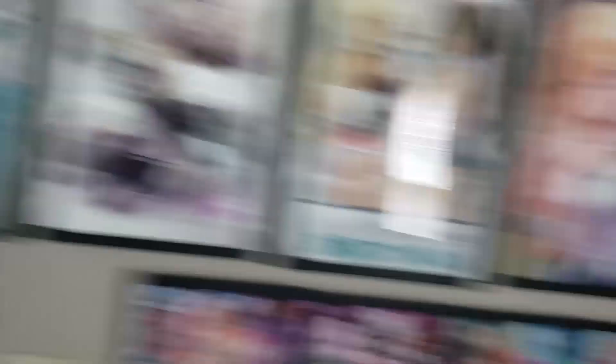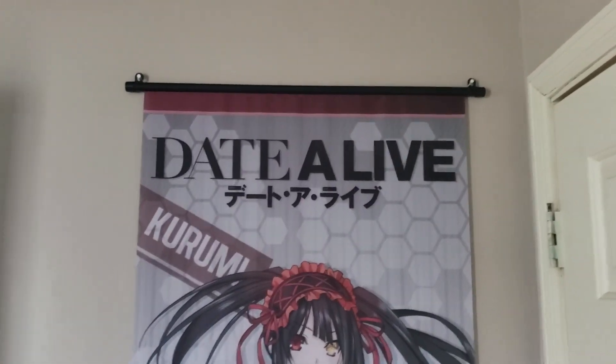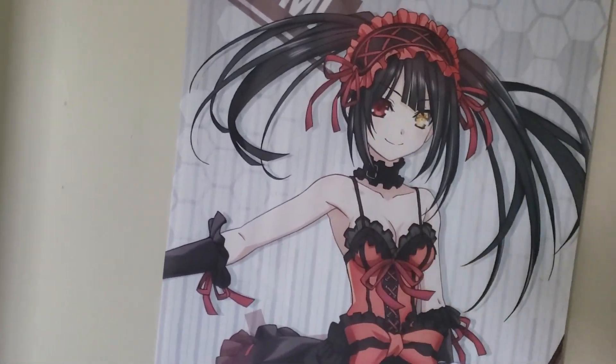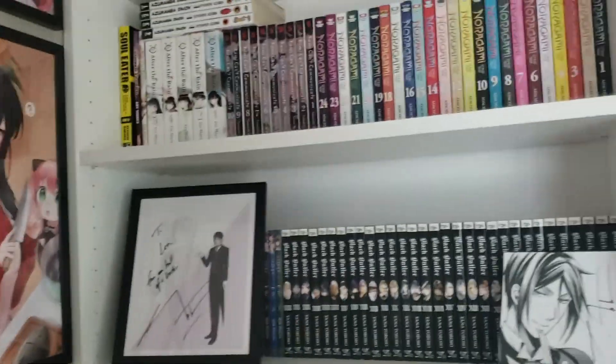I guess I'll show you this while I'm at it. I don't know if you'd call it life-size, but it's pretty close — it's super tall, of Kurumi. And I have one of Urza as well, but I just don't really have room to hang it anywhere.